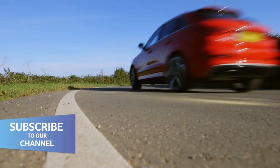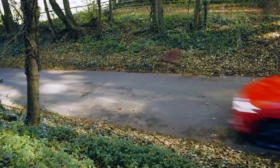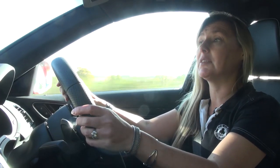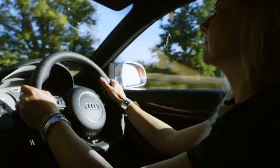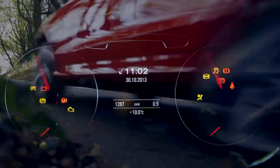Floor the throttle, and the massive turbocharger gives the RS Q3 a gigantic kick up the backside, meaning it'll blast past 60 miles an hour in just over five seconds — almost as fast as a Porsche 911. More importantly, it's got 420 Newton-metres of torque, and that's available from just 1,500 RPM.